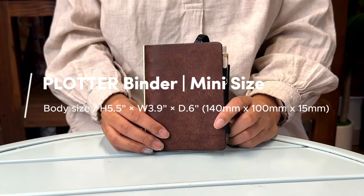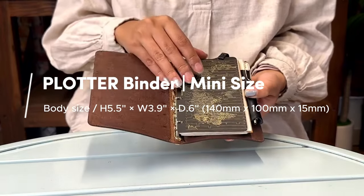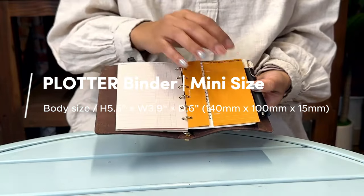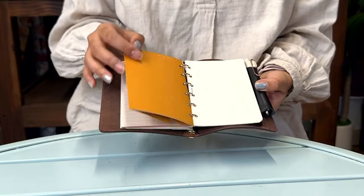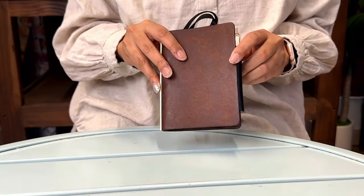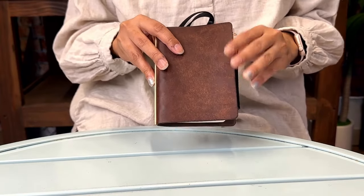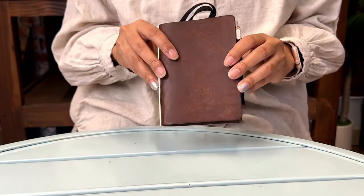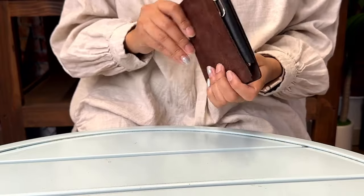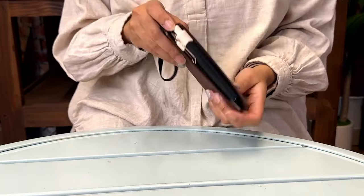I recently decided to pick up a mini Plotter, and I set it up similarly to the Bible size — lifters in front, followed by the project managers, and then the paper in the back to write in. If I'm going out but don't want to bring too much with me, this is like the perfect size. Some people also like the mini size for quick note-taking or grocery lists, so it has a lot of uses even though it's super small. For the pen I have in it, I have the Uniball One — pocket pens are perfect for this size.